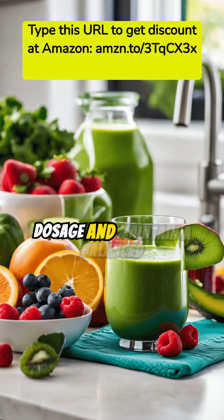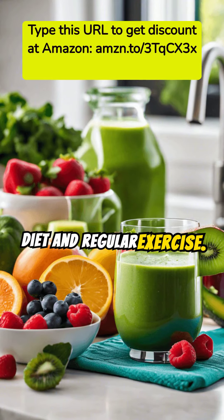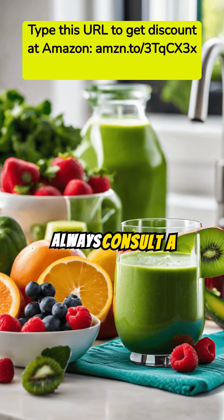To use fat burners effectively, follow the recommended dosage and maintain a balanced diet and regular exercise. Always consult a healthcare professional first.